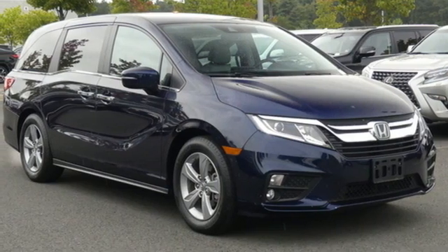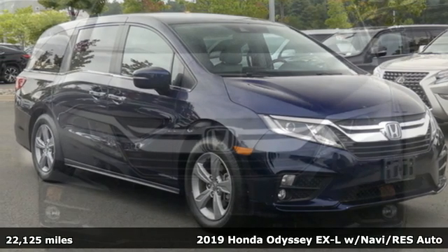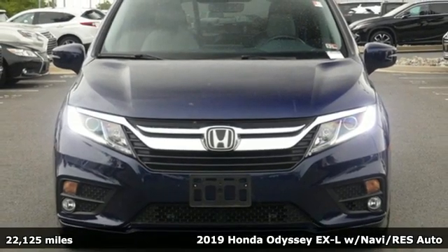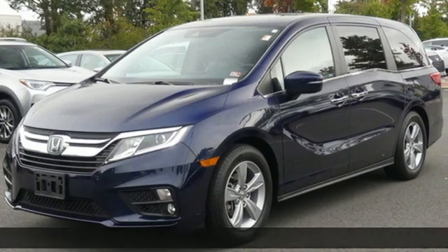Here's a 2019 Honda Odyssey. Its biggest concern is the same as yours — your family. That's why the Odyssey is the champion of meeting your family's needs.